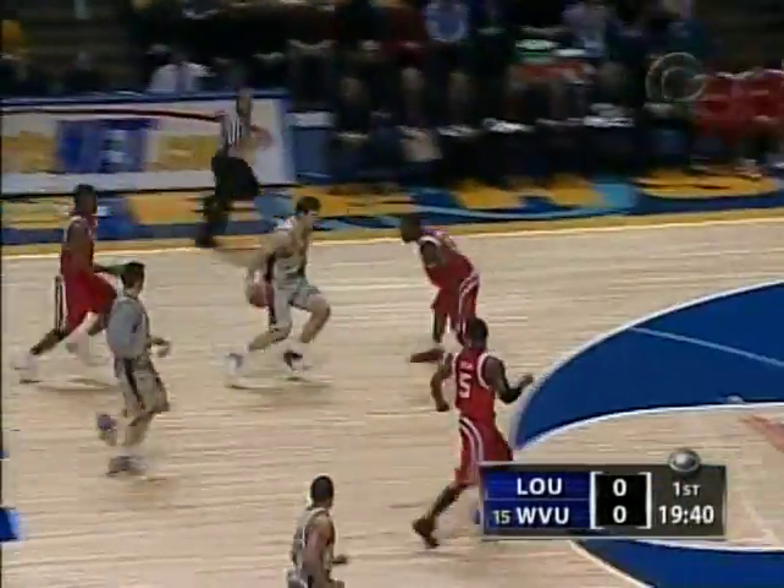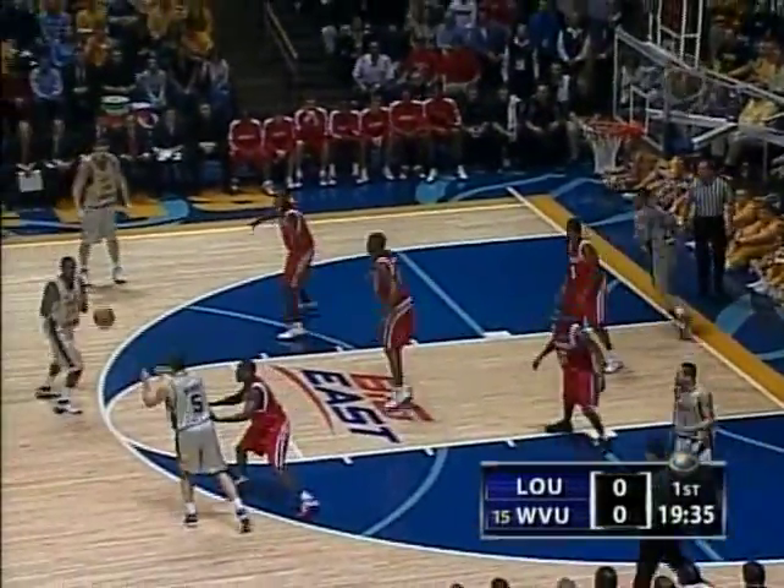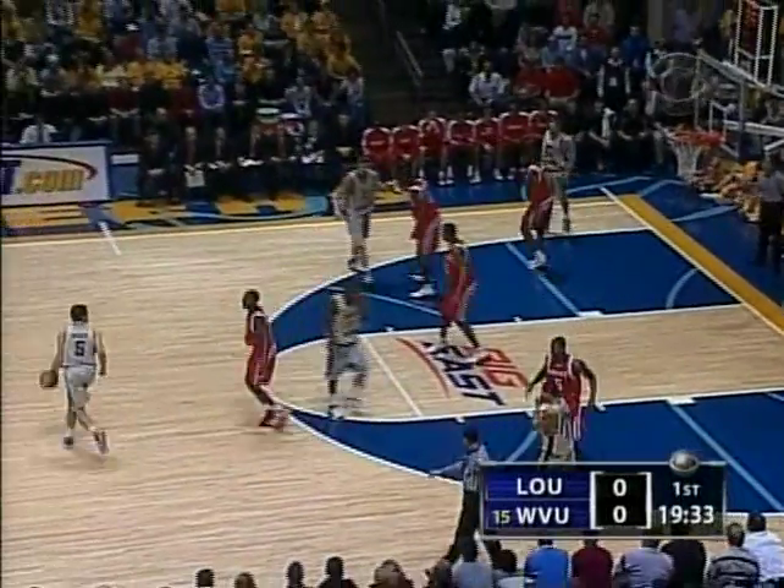Jenkins, stolen by Air Bear. Air Bear on a stop and go. Collins, kick out. And now West Virginia will sit up half court.